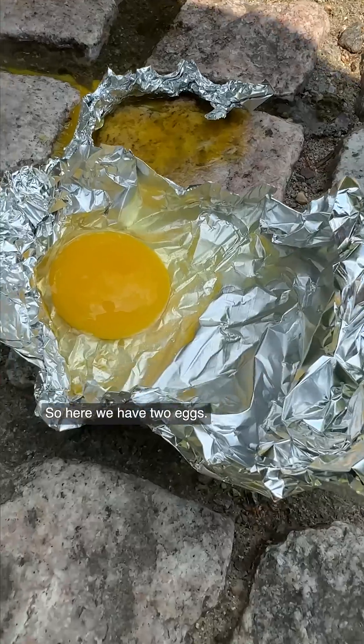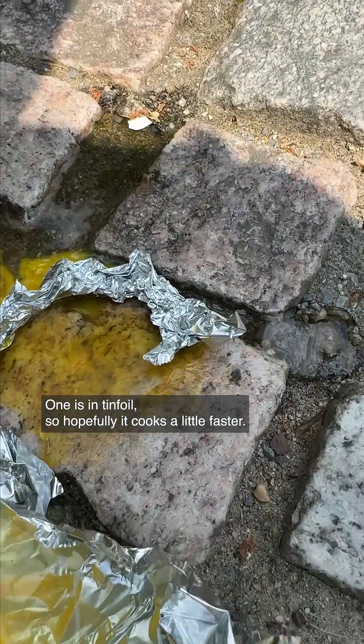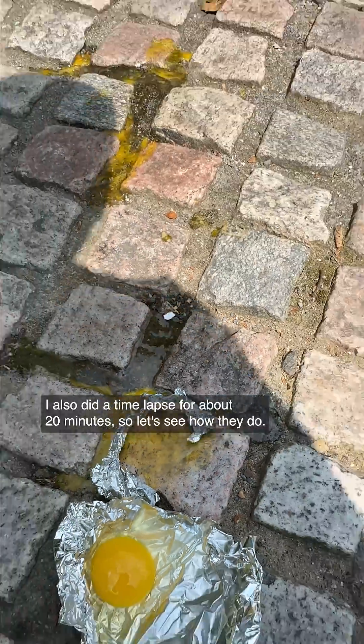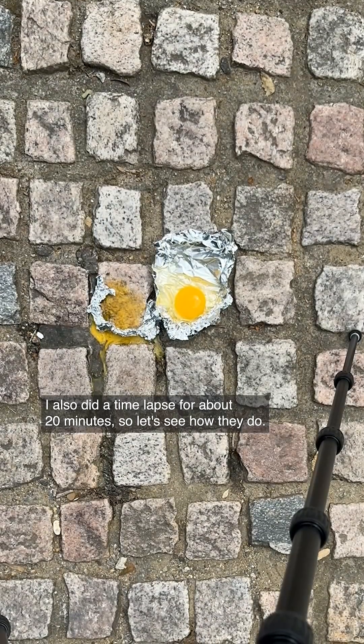So here we have two eggs. One is in tinfoil, so hopefully it cooks a little faster, and the other one is braving the heat of the brick itself. I also did a time lapse for about 20 minutes, so let's see how they do.